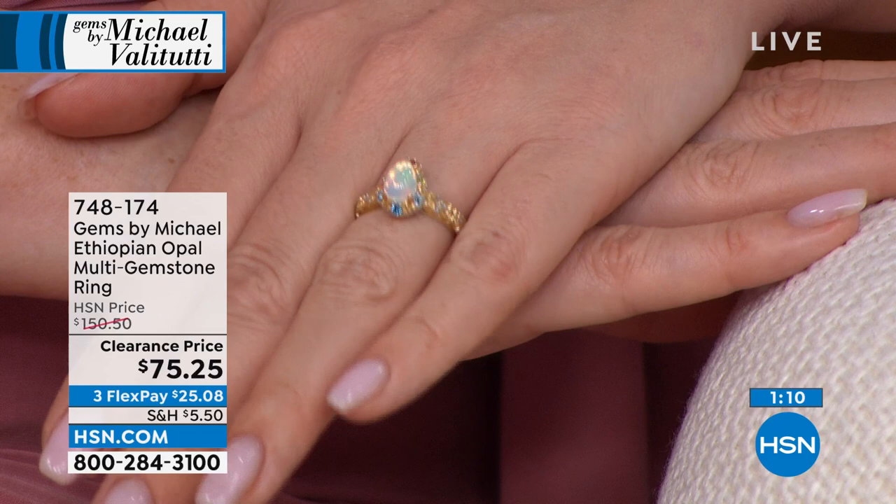Ethiopian opals are found in little globules — they almost look like tiny Easter eggs. They crack them open and the opal is on the inside. They don't form in a vein, which is important — so they don't establish cracks. That shell protects them. The color is 100% natural.